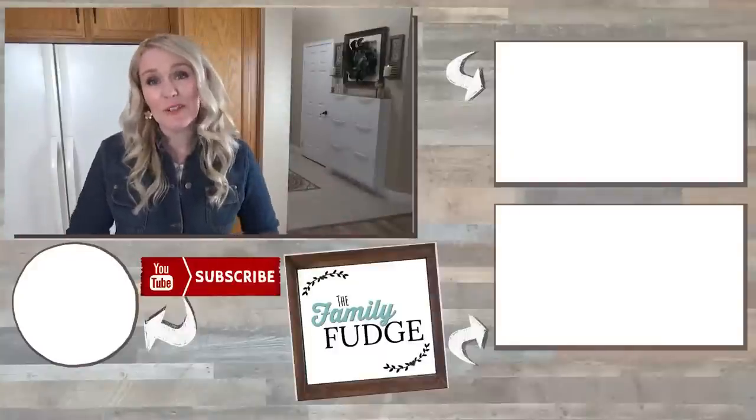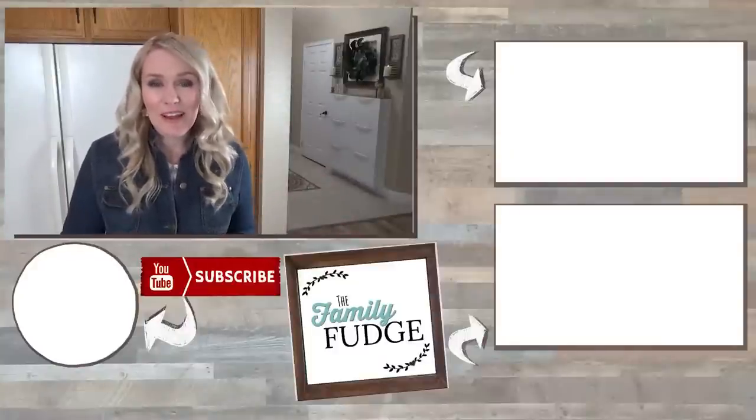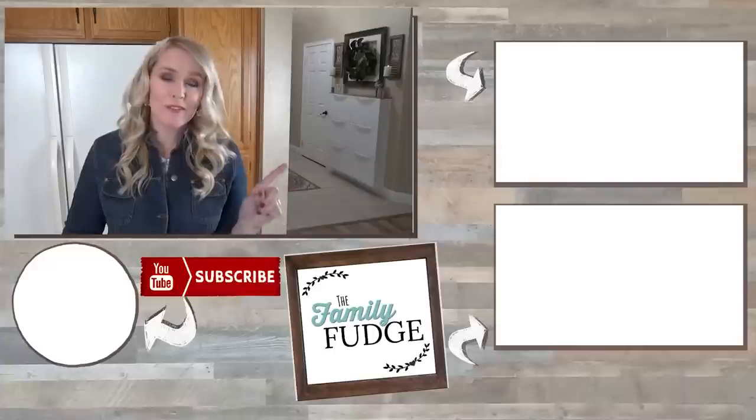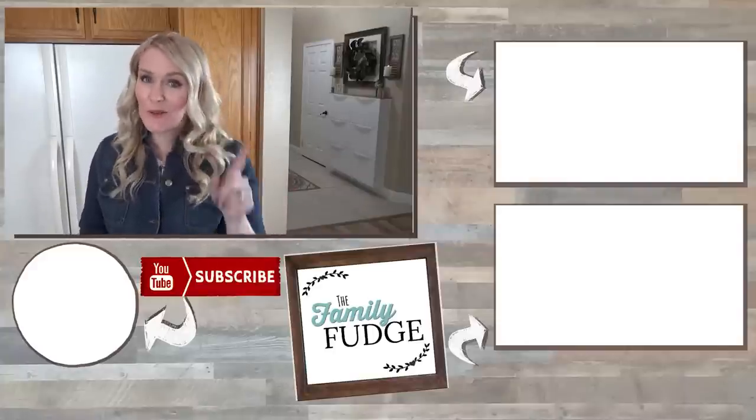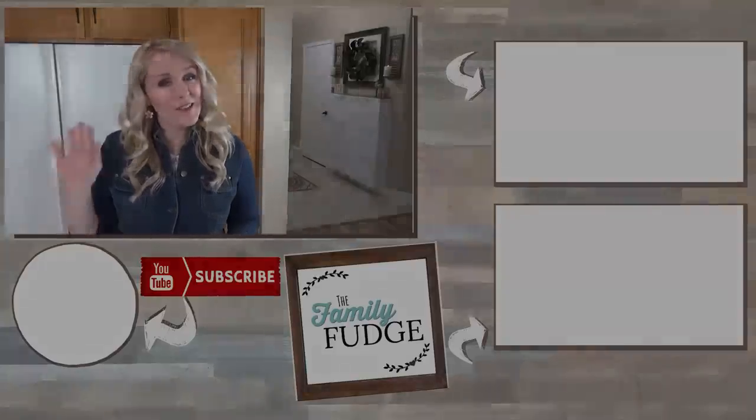Okay guys, thank you so much for joining me today. Let me know in the comments down below if you've ever been to a Trader Joe's and what your favorite frozen item is — I'd love to try your favorite as well. Thanks for watching and I'll see you next time.